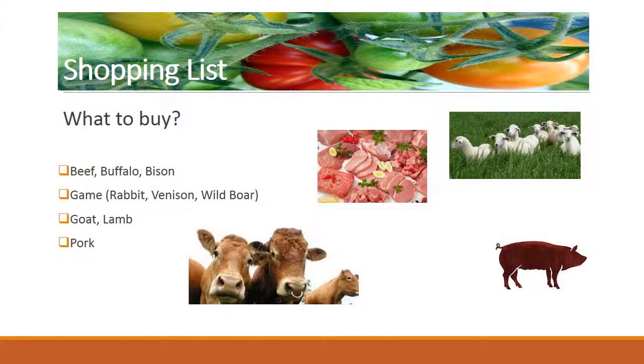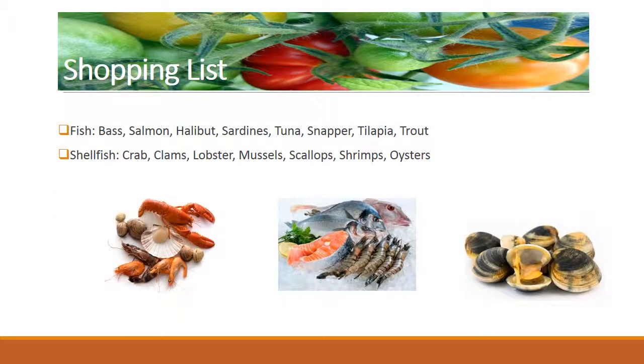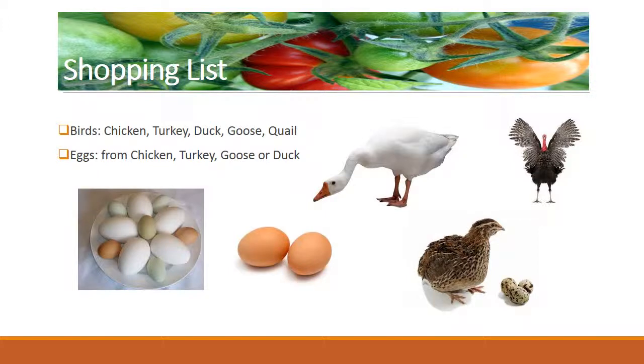What to buy? Beef, buffalo, bison, game, rabbit, venison, wild boar, goat, lamb, pork. Fish: bass, salmon, halibut, sardines, tuna, snapper, tilapia, trout. Shellfish: crab, clams, lobster, mussels, scallops, shrimps, oysters. Birds: chicken, turkey, duck, goose, quail. Eggs from chicken, turkey, goose, or duck.